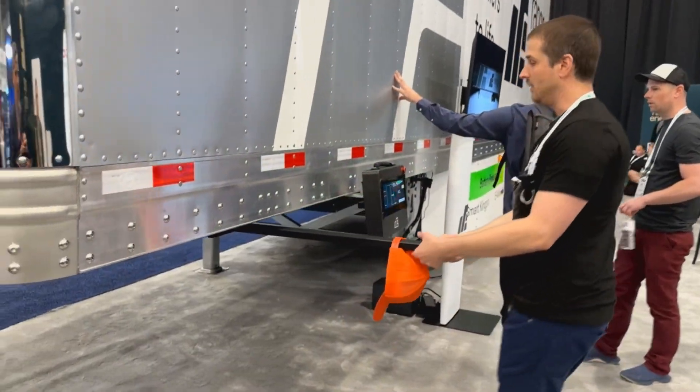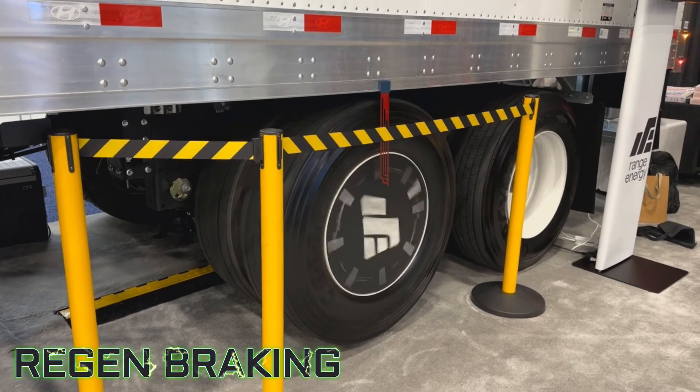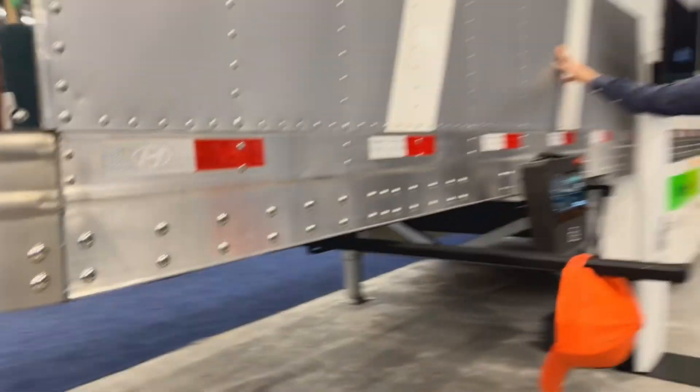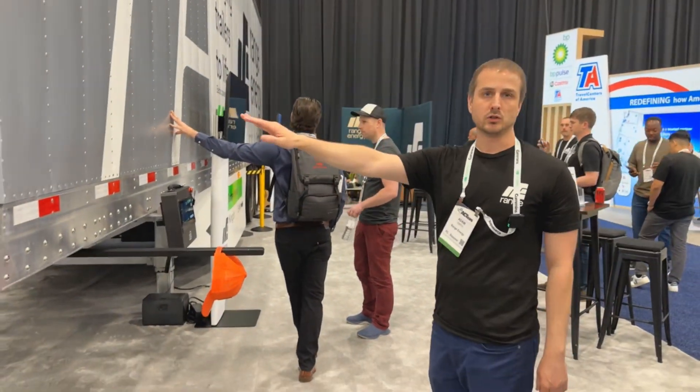And then if you start to slow down and go the other way, that imparts regen and sends energy back to the battery pack. What we're trying to do is assist the propulsion of the tractor, measuring the forces, and essentially we're lessening the work the tractor has to do.